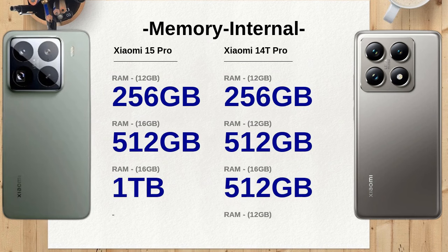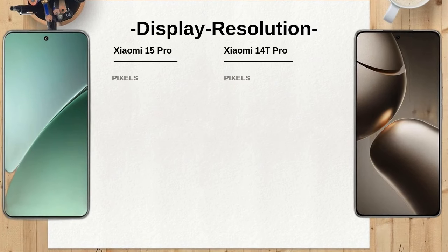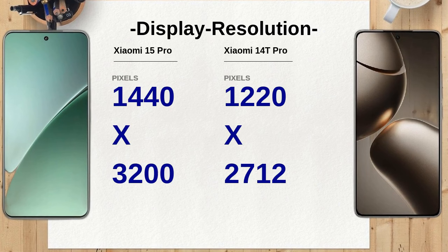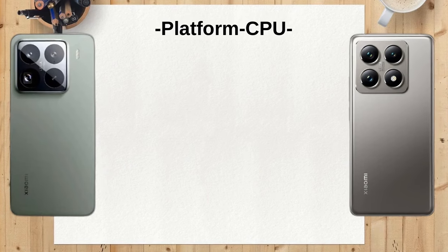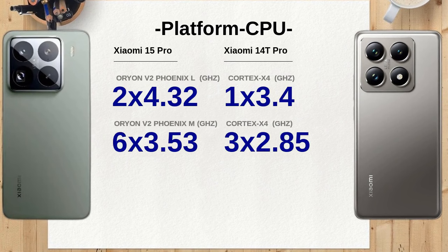Both the Xiaomi 15 Pro and the Xiaomi 14T Pro boast impressive camera setups featuring 50-megapixel lenses. However, the Xiaomi 15 Pro includes a periscope telephoto lens with 5x optical zoom, which allows for more versatile photography, especially in capturing distant subjects with clarity. In contrast, the Xiaomi 14T Pro has a 2.6x optical zoom, which, while still effective, may not match the flexibility of the Xiaomi 15 Pro's setup.